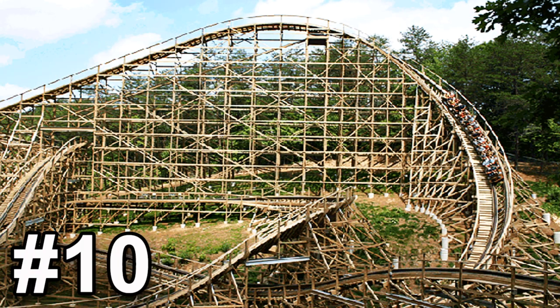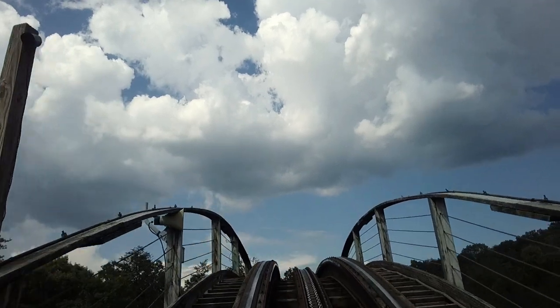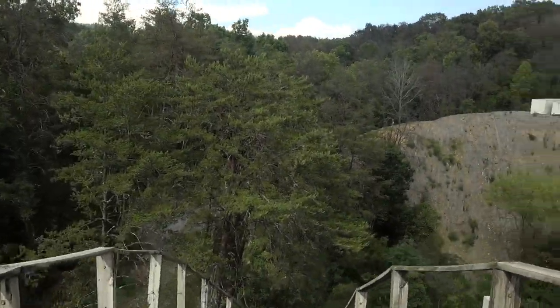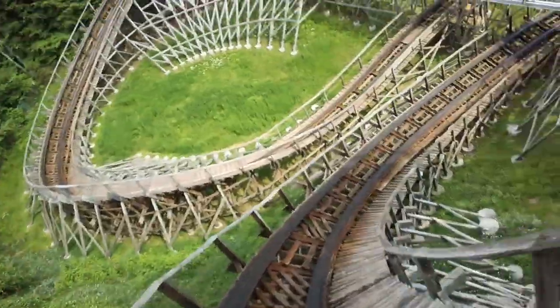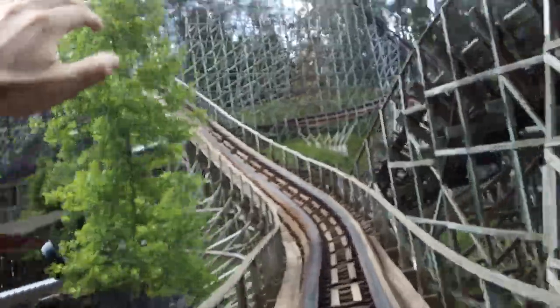Kicking off this list in the number 10 spot, I have Thunderhead at Dollywood — one of two GCIs on this list. I'm a huge fan of GCI; they are right up there with RMC in my book. Many people say Thunderhead is the best GCI, but I personally disagree — it's still a great ride though. It features the signature GCI curve drop and has the amazing Millennium Flyer trains.